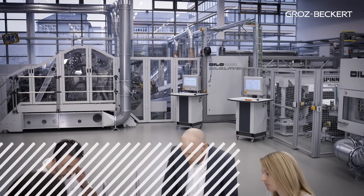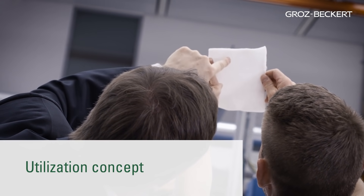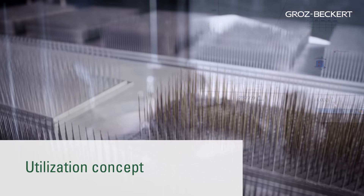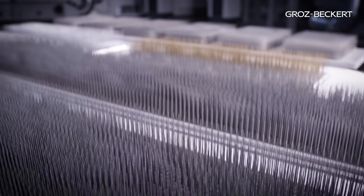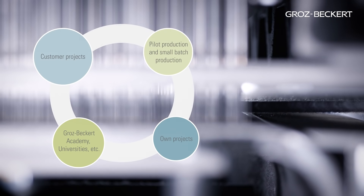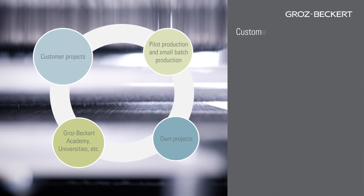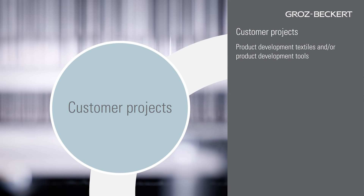A unique concentration of experts, development resources, laboratory services, machinery, equipment and a comprehensive needle portfolio enables a utilization concept that is probably unique in the entire industry. Groz-Beckert is available to you as a neutral development partner for new textiles as well as for new tools.